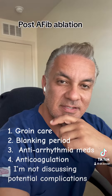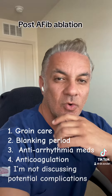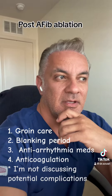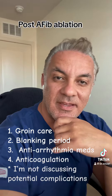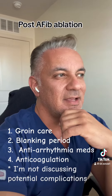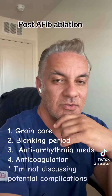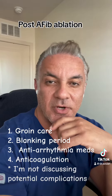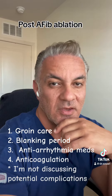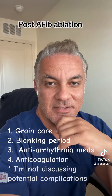Usually for a few days, a patient should avoid heavy pressure on the groin area, because the upper body weight goes on these veins and can cause bleeding from those IV line sites. How long depends on the technique used to close those veins. Simple manual pressure may require being careful for up to about a week. Sometimes a closure device is used.